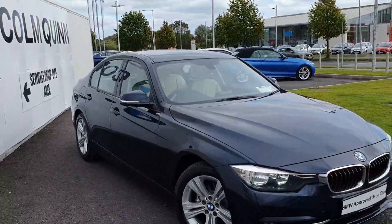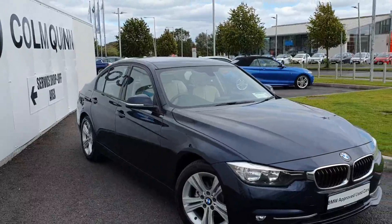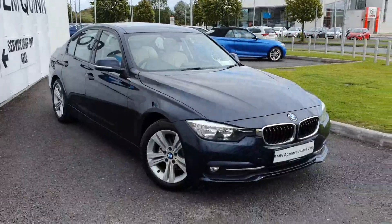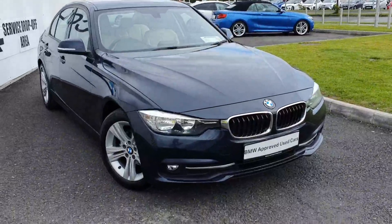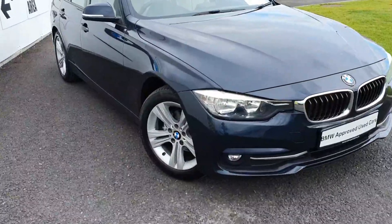A very nice BMW 318D SE model finishing in Imperial blue with oyster beige leather upholstery. Zenit headlights, 5 spoke dual spoke alloy wheels.